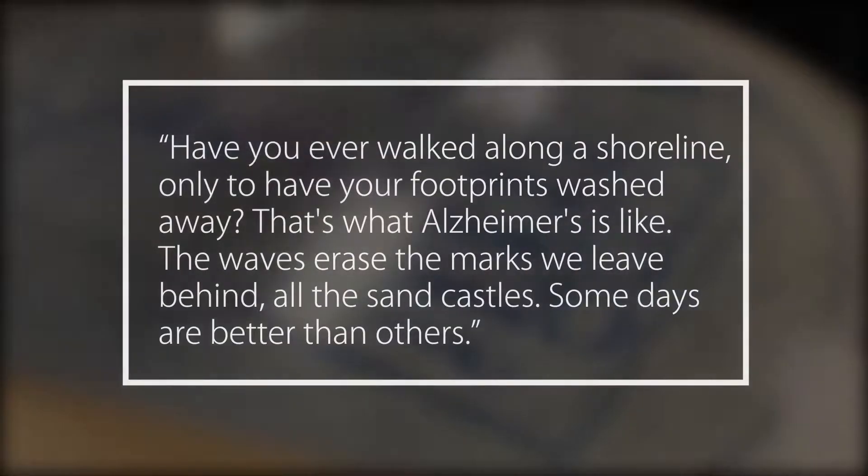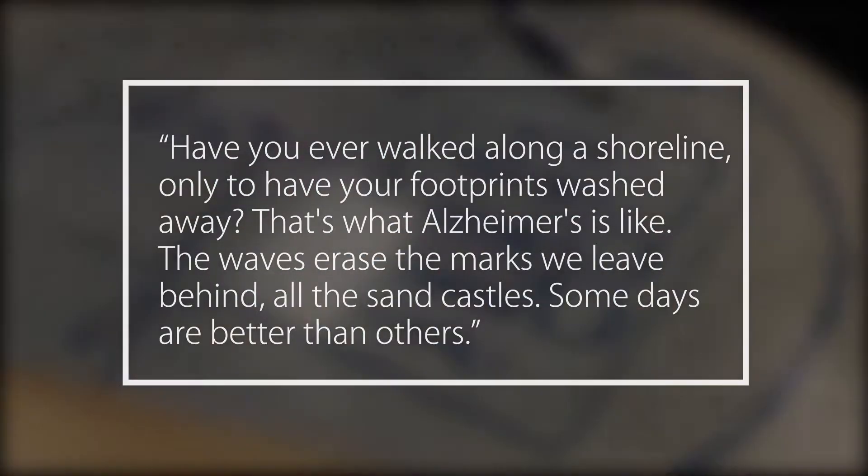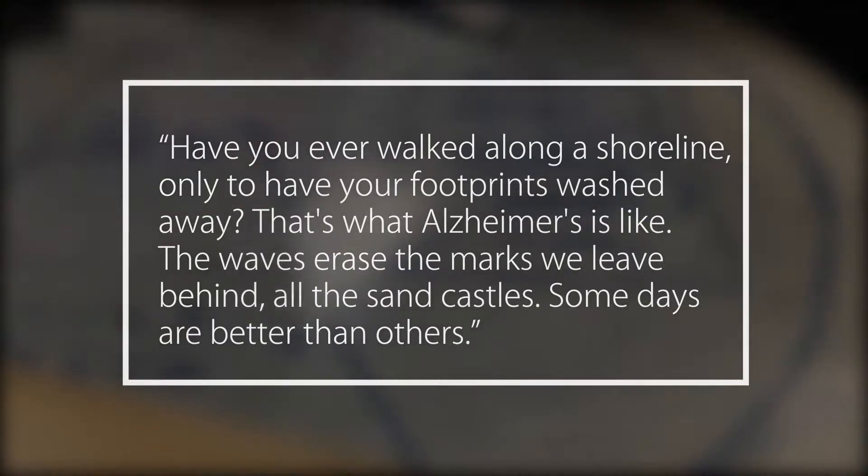Have you ever walked along a shoreline only to have your footprints washed away? That's what Alzheimer's is like. The waves erase the marks we leave behind. All the sand castles.